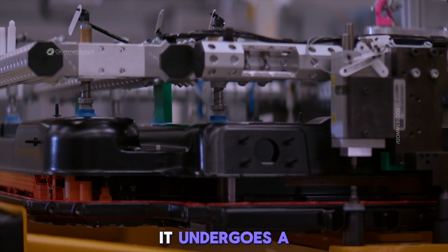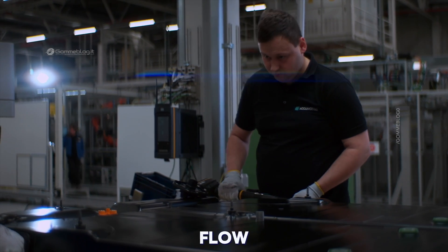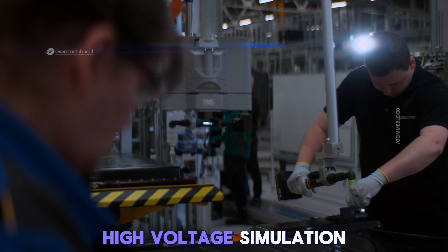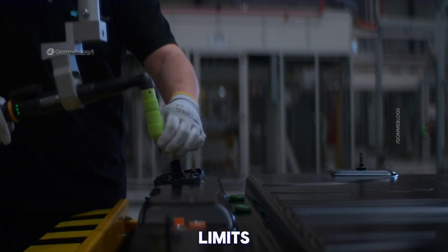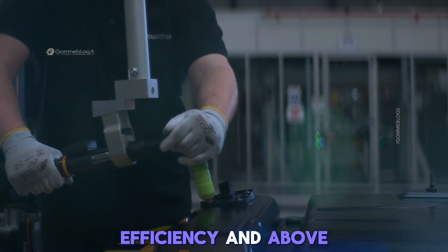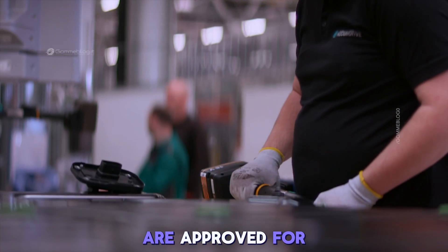Before any battery is approved, it undergoes a rigorous series of tests. Pressure resistance, current flow, thermal behavior — everything is measured. High-voltage simulation benches push each pack to its limits, ensuring it meets Mercedes-Benz standards for performance, efficiency, and above all, safety. Only those that pass every stage are approved for installation.